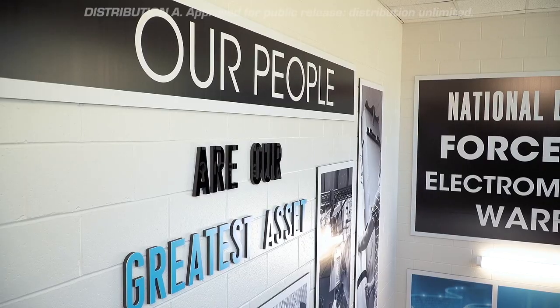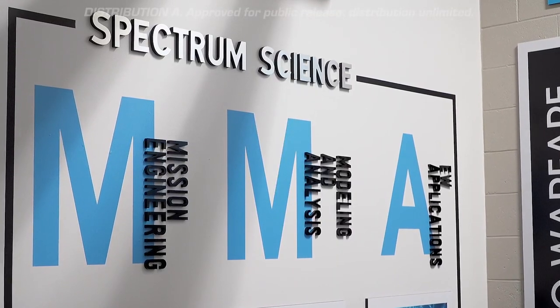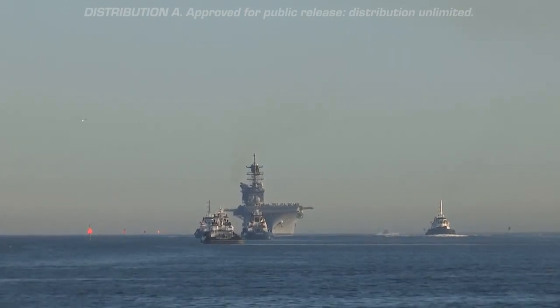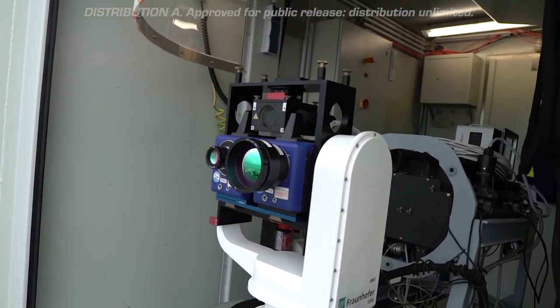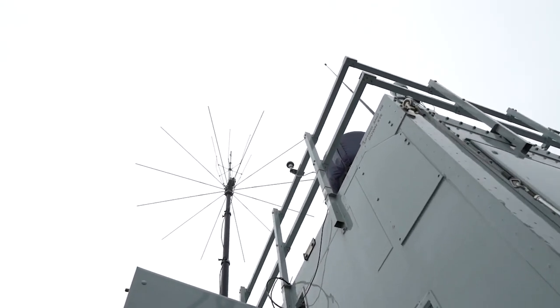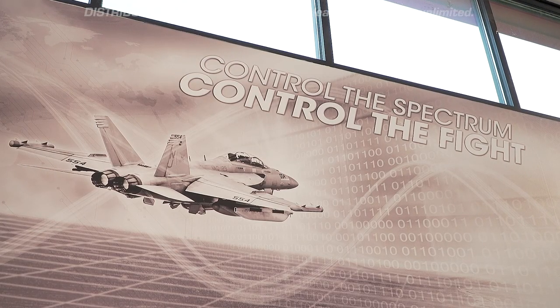With strategic missions at NSWC Crane, the goal is to deter, defend, and defeat enemy aggression. When you think about the NSWC Crane mission in electronic warfare — often referred to as simply EW — understand that EW involves using the electromagnetic spectrum to your advantage and denying access to your adversaries. If you've ever used a radar detector in your vehicle, you've used the spectrum to your advantage. NSWC Crane is home to the largest collection of EW expertise and infrastructure within the Department of Defense, and that national technical leadership is applied across the sea, air, land, and even the undersea and space domains to control the spectrum so we can control the fight.